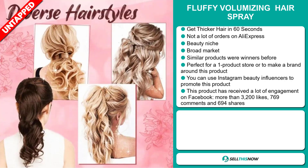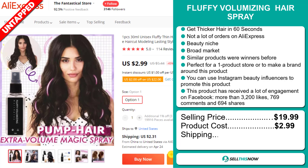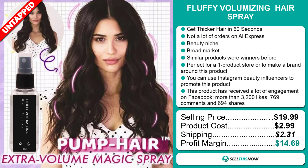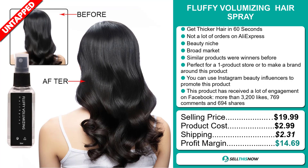The selling price for the Fluffy Volumizing Hairspray is just under $20, whereas the product cost is only $2.99. Shipping will set you back $2.31, so you're looking at a good profit margin of $14.69. Sell this now.